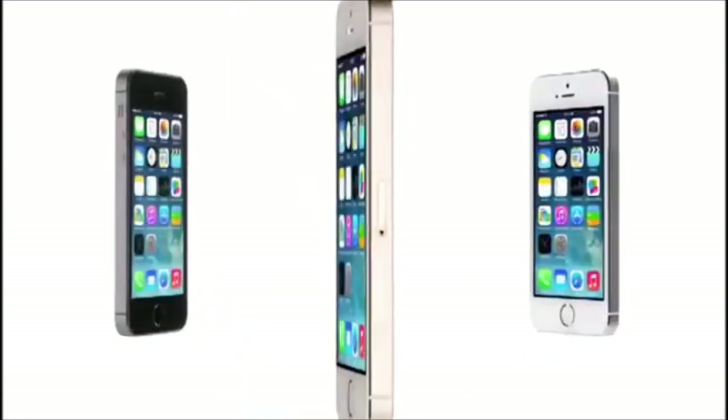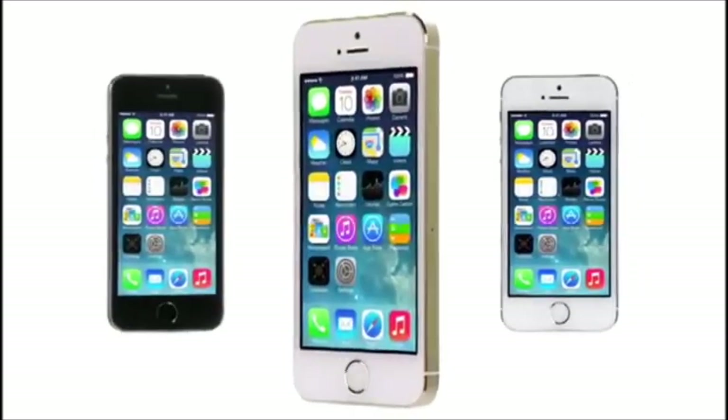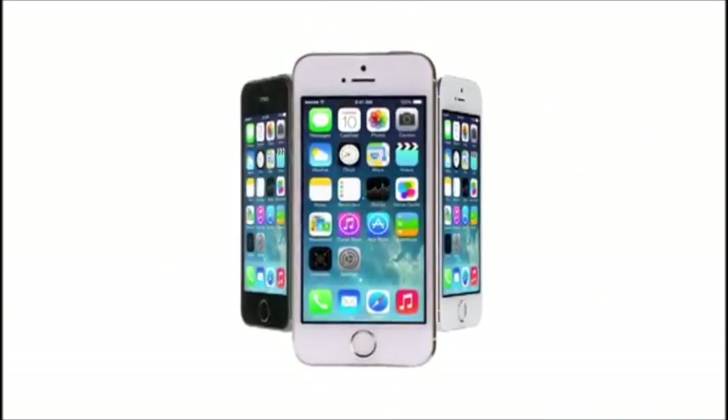We believe that technology is, at its very best, at its most empowering, when it simply disappears.